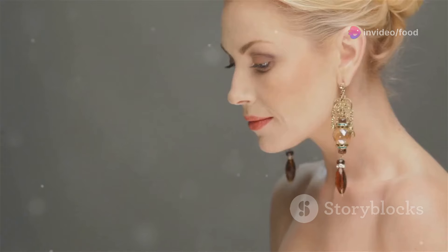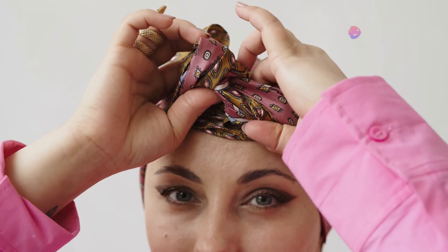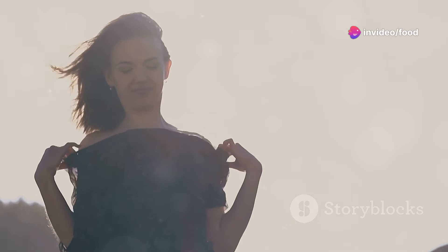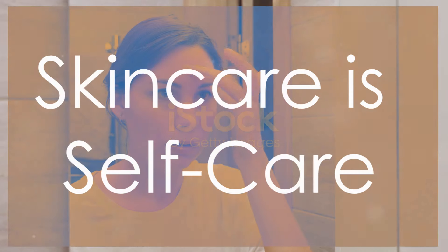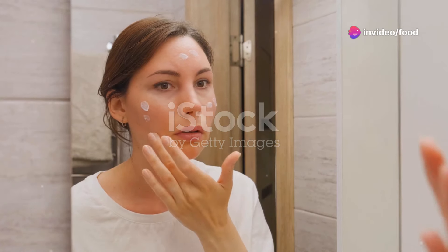Another favorite accessory of mine is a pair of pearl earrings. For a more modern take, try hoops with a pearl detail. A silk scarf tied around your neck, in your hair, or even on your handbag can instantly elevate your look and add a pop of color. The key with accessories is to choose pieces that you love and that reflect your personal style.